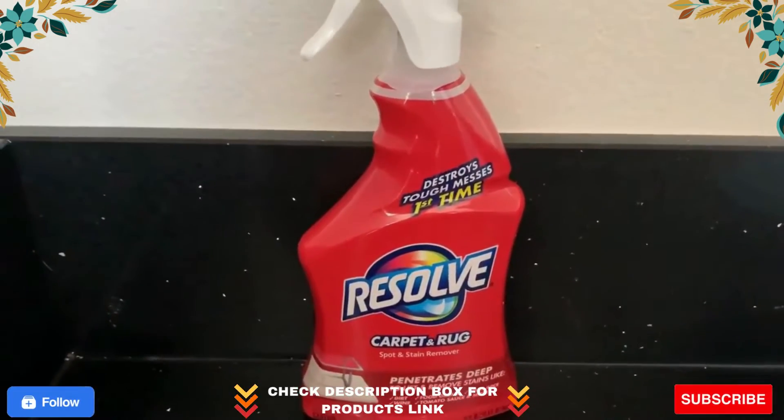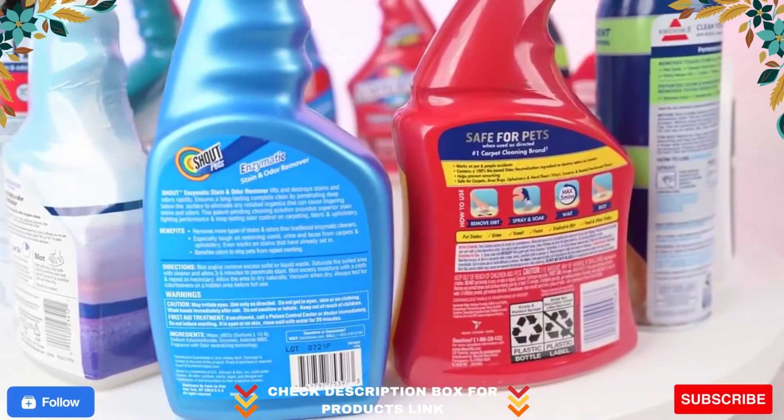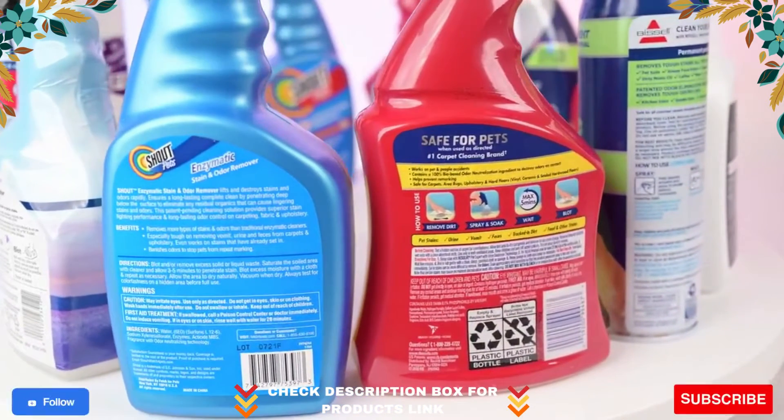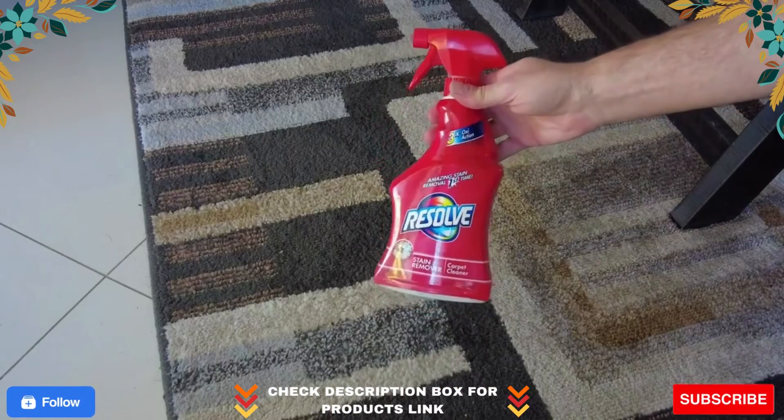Reckitt Benckiser Resolve Spot and Stain Carpet Cleaner, 32 oz. spray bottle, 12 bottles per carton — from Clean Supply, the wholesale cleaning products supply company buyers trust.